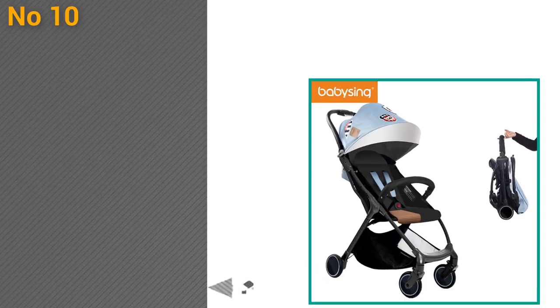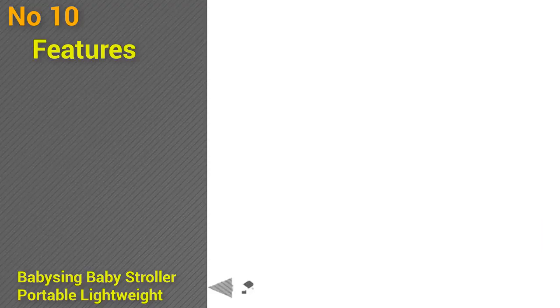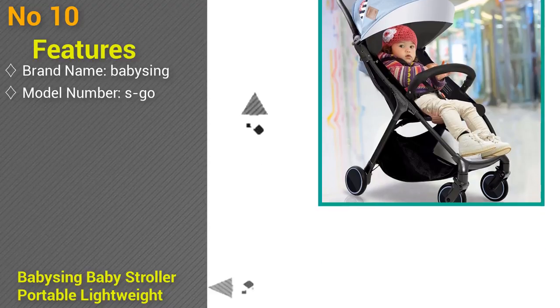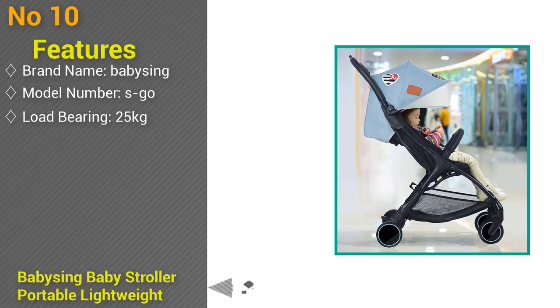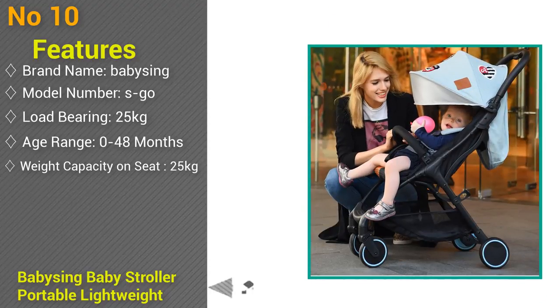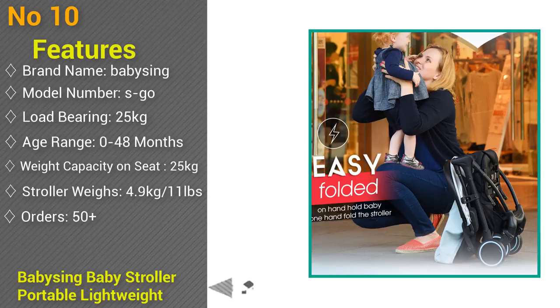At number 10: Baby Zing baby stroller, portable lightweight travel stroller, easy carry foldable umbrella baby carriage with 5 free gifts. Brand name Baby Zing, foldable yes, model number Esco, certification 3C, load-bearing 25 kilograms, age range 0 to 48 months, stroller weighs 4.9 kilograms / 11 pounds, type lightweight stroller. Orders 50 plus, feedback 4.7 stars out of 5.